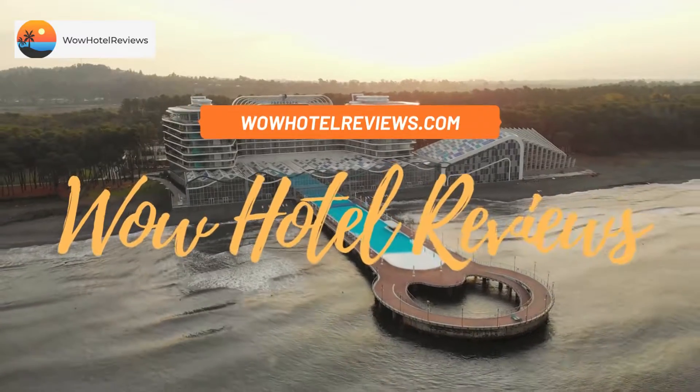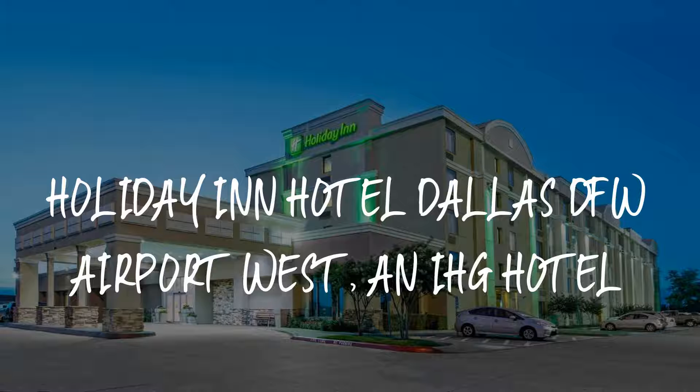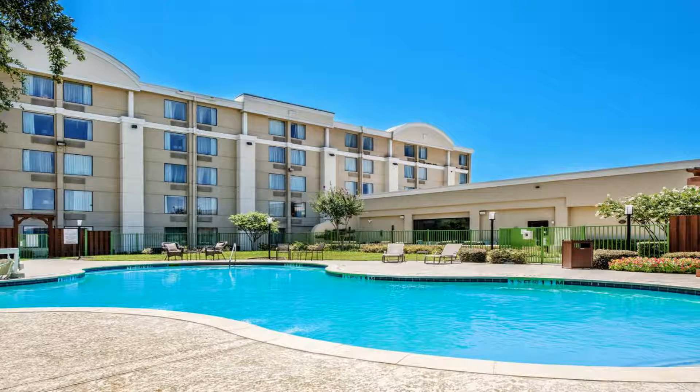Hello guys. Welcome to Wow Hotel Reviews. Today I am reviewing Holiday Inn Hotel Dallas DFW Airport West, an IHG hotel. It's a three-star hotel. Please use our booking.com link in the description to book the hotel and get special pricing.